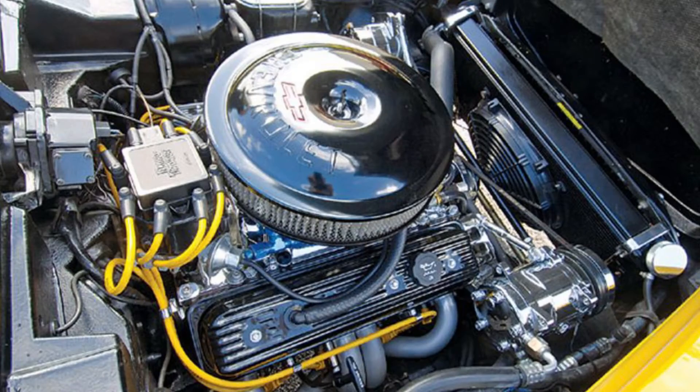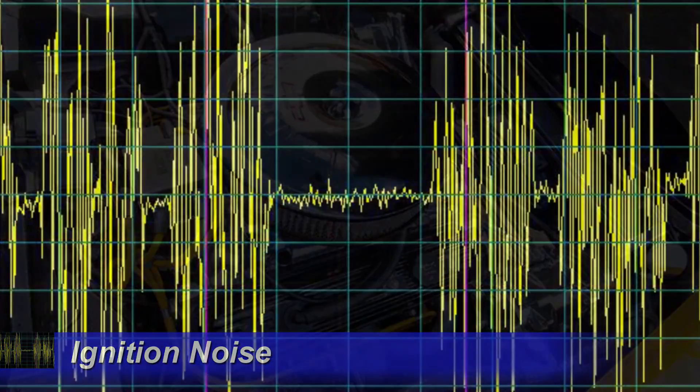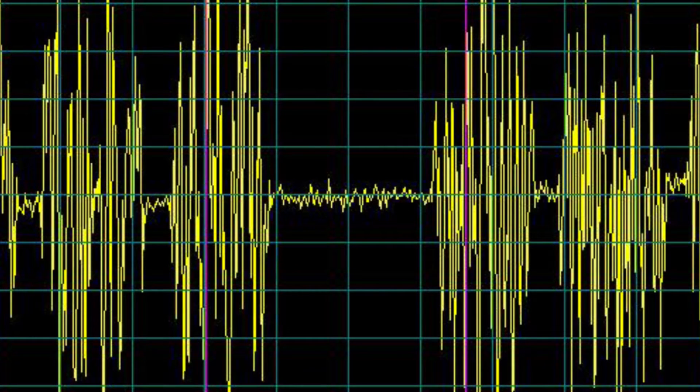The most prevalent RFI we have to deal with is ignition noise. The biggest problem is it sounds similar to injector noise. In this case, the noise pulses from both the injectors and the ignition system interact, and the noise appears more of a hash.